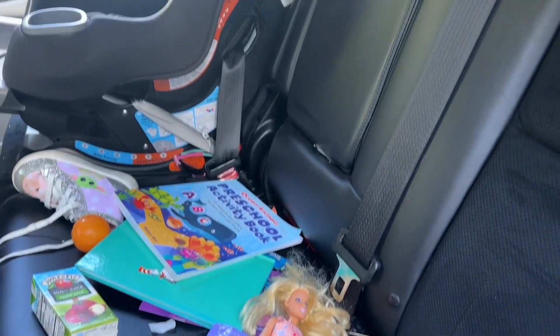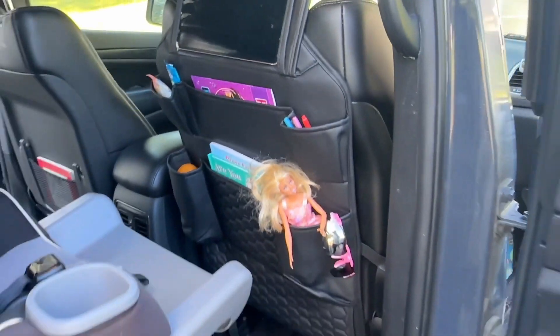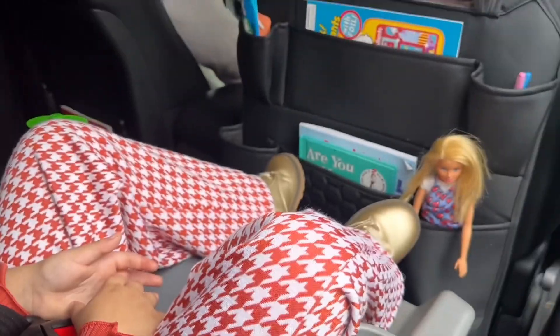I don't know about you, but my toddler comes with a lot of baggage, especially in the car. So I got my hands on these backseat organizers by Owlis, and we have been loving them.